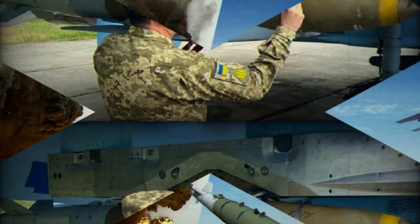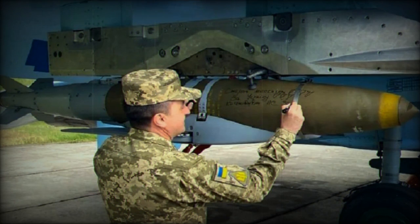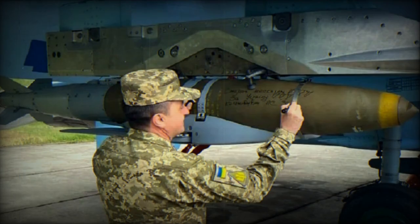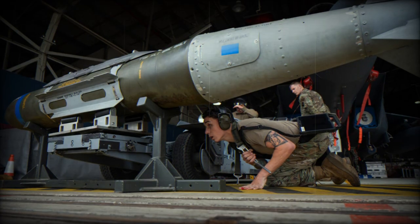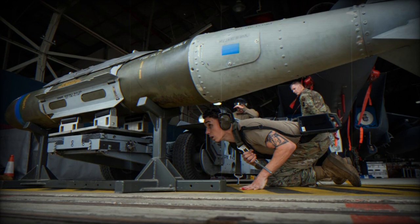The TDI-J-85 engine can produce 200 pounds-force of net thrust under static conditions at sea level and can generate up to 1.5 kilowatts of AC power. This means that the PJDAM will have onboard power capabilities to complement its propulsion.